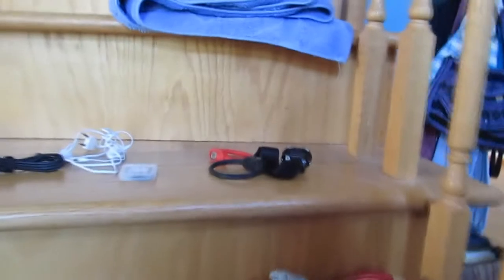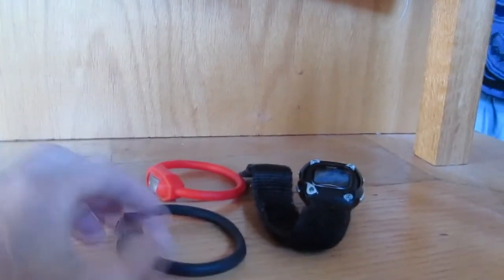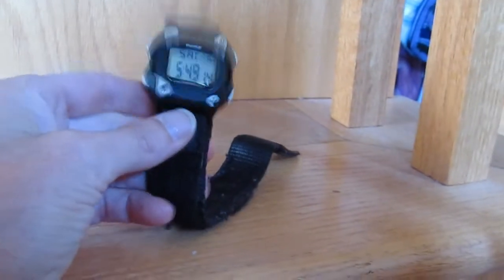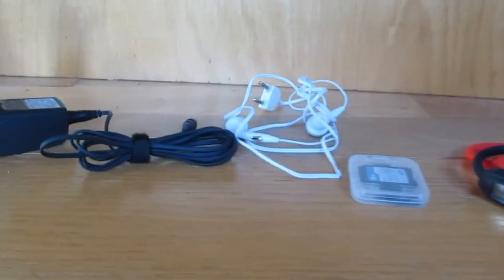Moving on to a few more practical items: watches. Something to keep track of time if you're trying to make bus, train, or boat schedules. We picked up these nifty little things at the dollar store — just one dollar each for three of these. One of us did have along a regular watch with an alarm, because you do want something with an alarm — either a watch or your cell phone — in case you need to get up by a certain time.